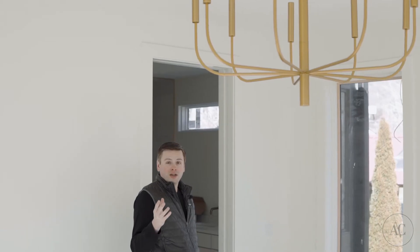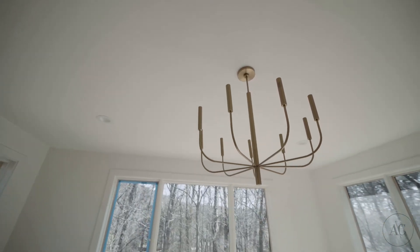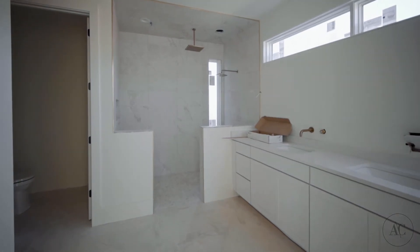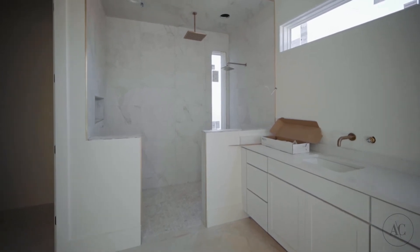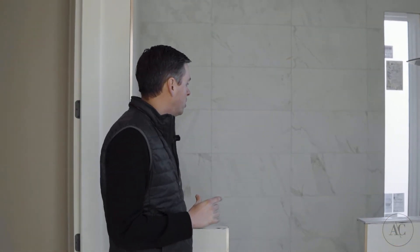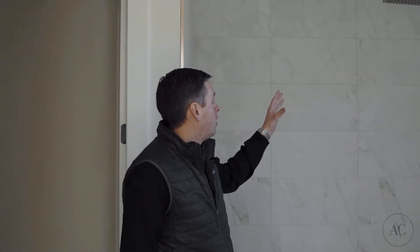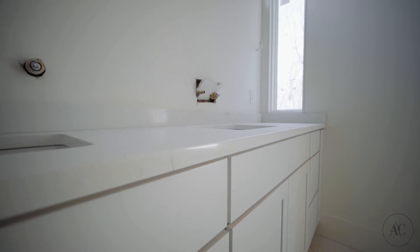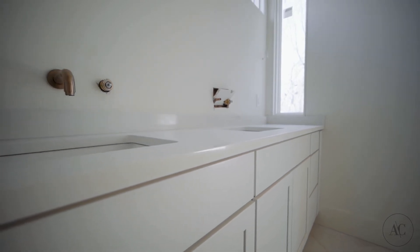In the primary suite the noticeable change is this beautiful gold chandelier, which really adds a nice elegant feel to the room. As we move into the primary bath there's been a lot going on in here. Most all the tile work is completed. We did make a couple of changes, especially with the top walls switching over to a bullnose finish. The shower heads are both in — love the brushed gold finish. We've got the big rain head coming out of the ceiling. Our countertops have had a little bit of an issue; these will be replaced one more time to accommodate the wall mount faucets — the bowls just need to slide back a little bit. That'll be happening hopefully in the next week or so, and then this space will be almost wrapped up with the exception of the shower glass that needs to go in.